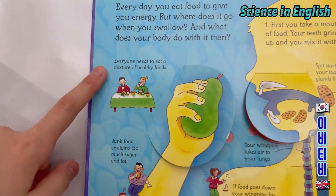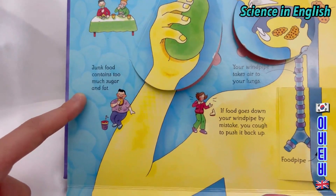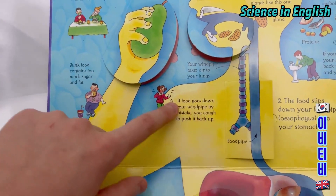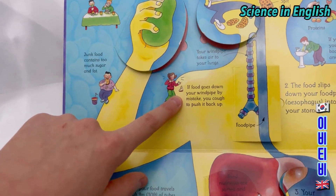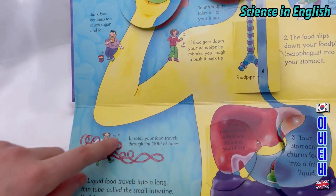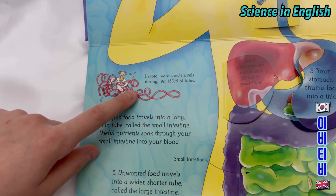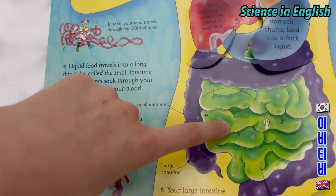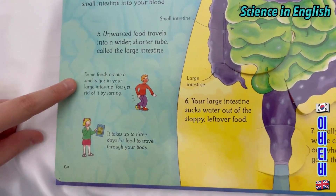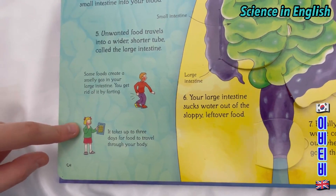Now we're going to read the mini facts. Everyone needs to eat a mixture of healthy foods. Junk food contains too much sugar and fat. Your windpipe takes air into your lungs; if food goes down your windpipe by mistake, you cough to push it back up. In total, your food travels through 9 metres — 30 feet — of tubes: the small intestine and the large intestine. Some food creates smelly gas in your large intestine and you get rid of it by farting. It takes up to 3 days for food to travel through your body.